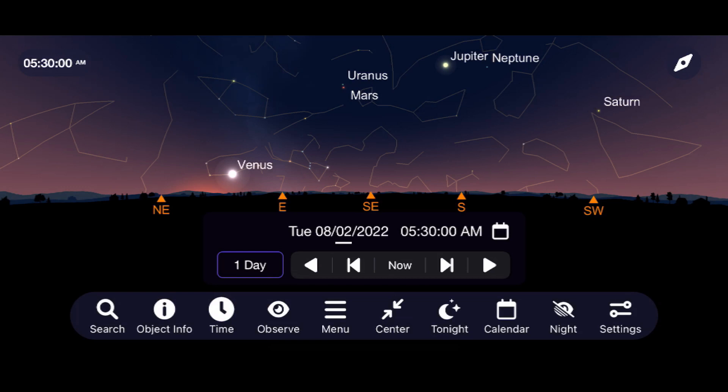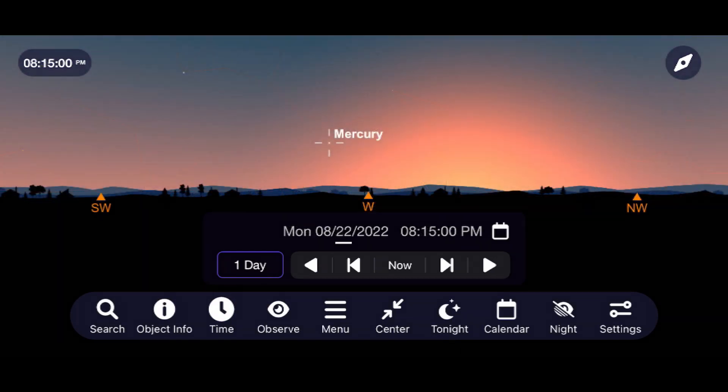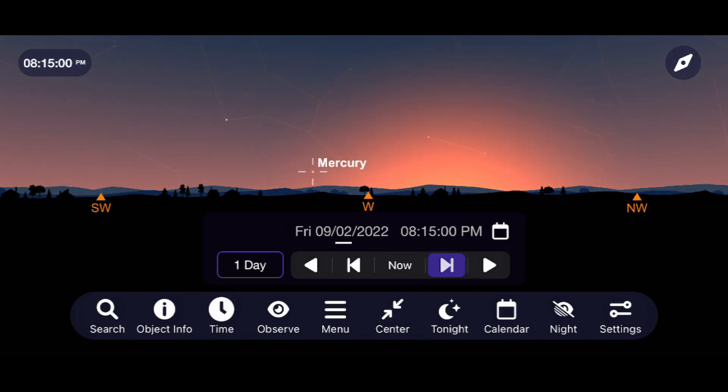As for specific planets and their best views, we'll begin with Mercury, which spends the month just above the horizon in the west. See if you can spot it with a pair of binoculars right after sunset, before it swings back towards the sun come September.